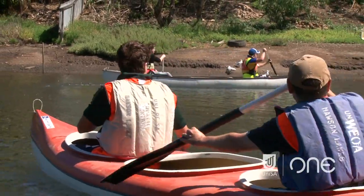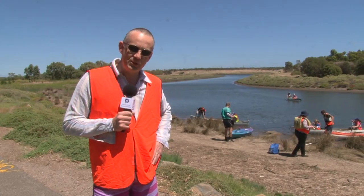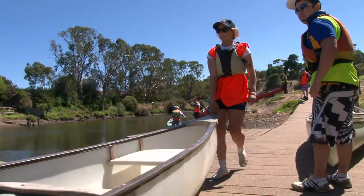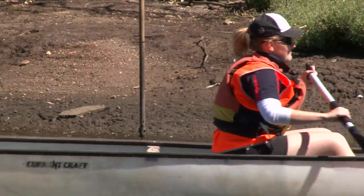Hi, my name is Paul Corcoran and I'm from UniSA's Natural and Built Environment School. I'd like to welcome you to our orientation day. The group of students you see behind you are environmental science students.